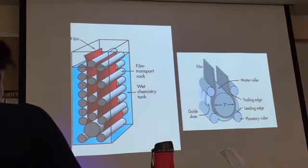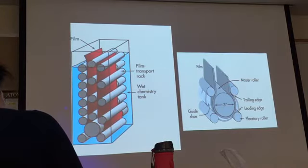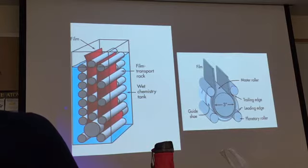Just to make sure — the guy shoes help stir the chemicals in the tanks, right? There are four planetary rollers — one, two, three, four — and the rest are transport rollers.